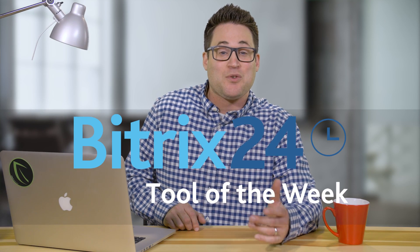Hey, welcome to Bitrix24's Tool of the Week. Bitrix24 is a free CRM, project management, and collaboration platform, and we're always on the lookout for great tools that can help your business or organization.